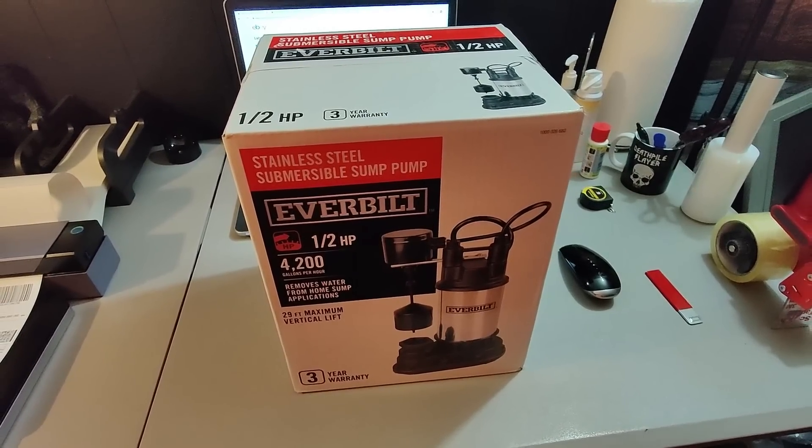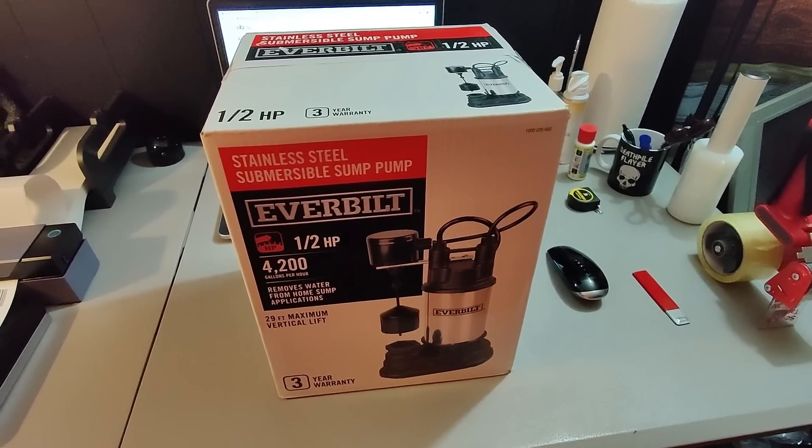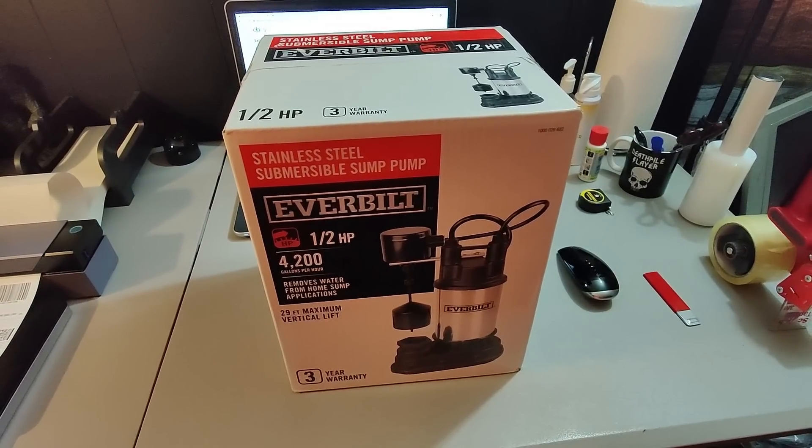Got some sump pumps at Home Depot — paid $50 a piece, got five or six of them. Sold this one for $130 plus shipping.